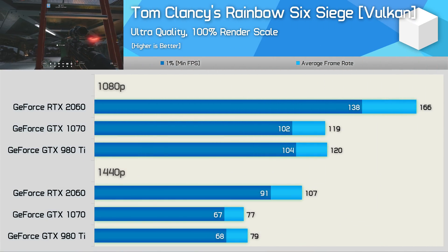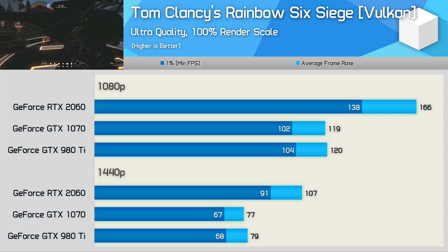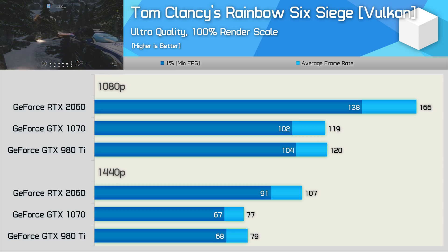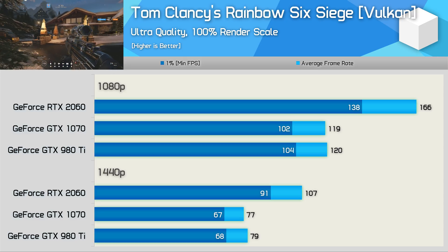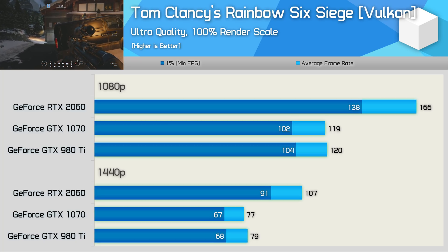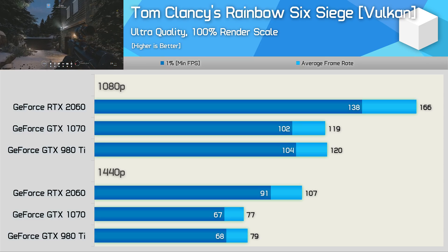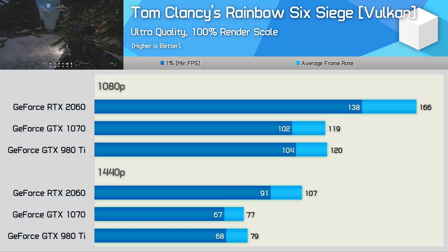We see a significant step forward for the Turing-based GPU in Rainbow Six Siege. The RTX 2060 was a whopping 35% faster than the GTX 980Ti and almost 40% faster than the GTX 1070. Rainbow Six Siege is a very compute-heavy title, and previously this meant AMD's 5th Gen GCN products walked all over NVIDIA's Pascal GPUs. However, the upgraded Turing cores tackle that weakness, and now it's NVIDIA who enjoys an advantage in this title, even when compared to Navi-based GPUs. Though it has to be said, with 79 FPS on average the GTX 980Ti still delivered very impressive performance at 1440p.